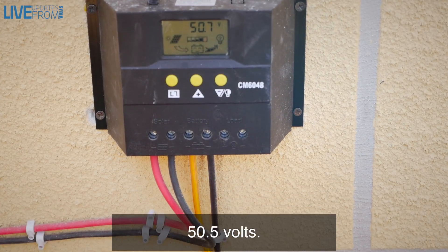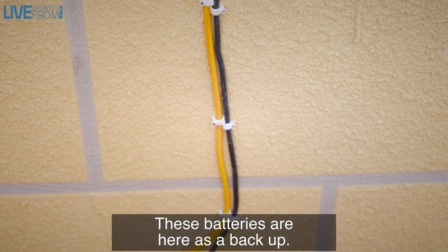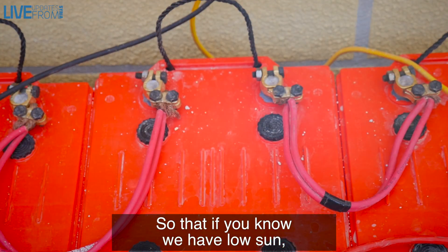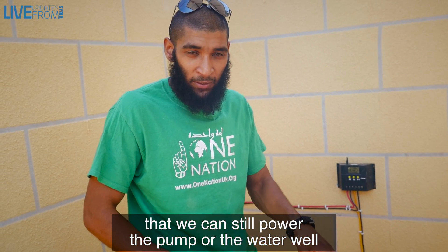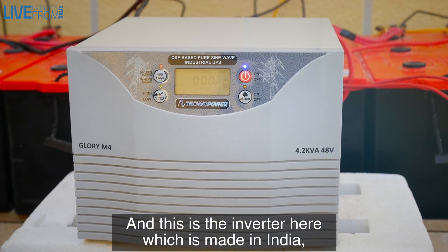The power comes from the solar panels into this solar powered controller here — you can see it says 50.5 volts, which tells you how much charge there is. These batteries are here as a backup so that if we have low sun, we can still power the pump on batteries. And this is the inverter, made in India, which pumps the water out.